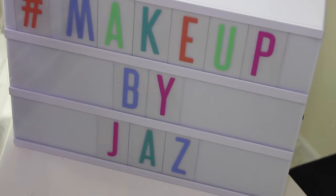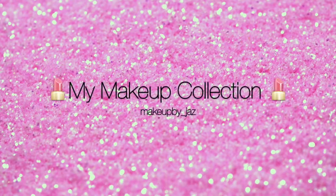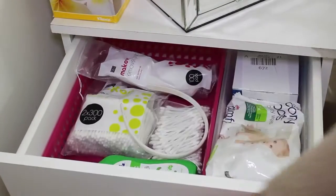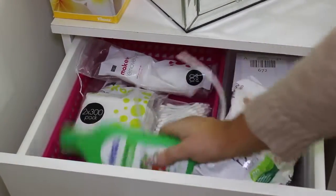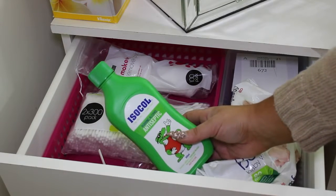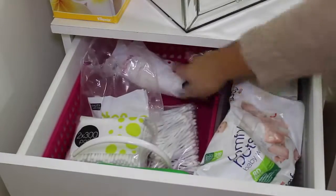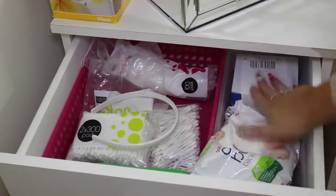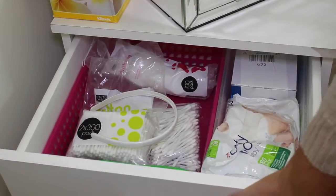In these drawers I have pretty boring stuff — just some baby wipes, some isopropyl rubbing antiseptic which I use to disinfect all my lipsticks, lip liners, and eyeliners, some cotton tips, some makeup remover pads, a headband, some spare business cards, and some tape. So that one is pretty boring.